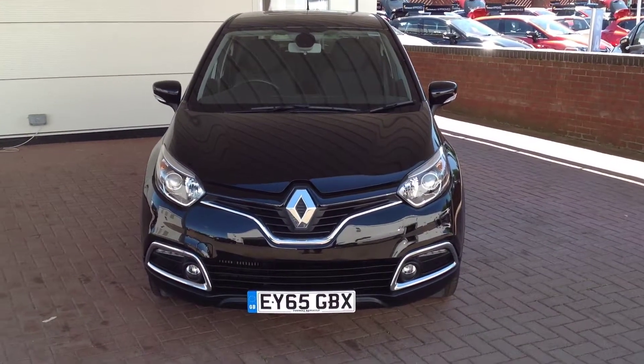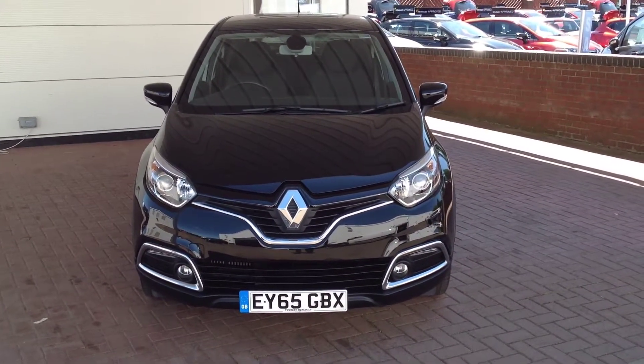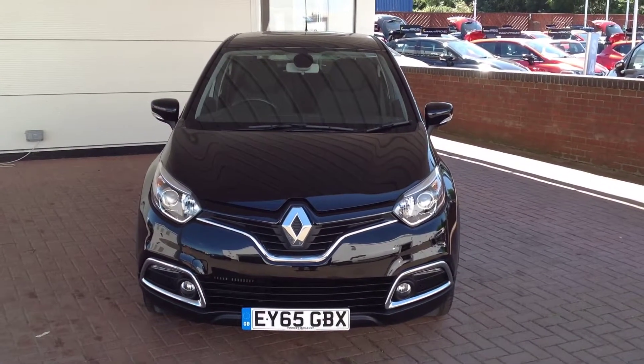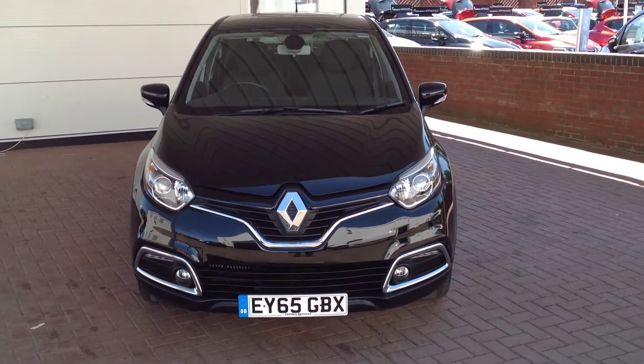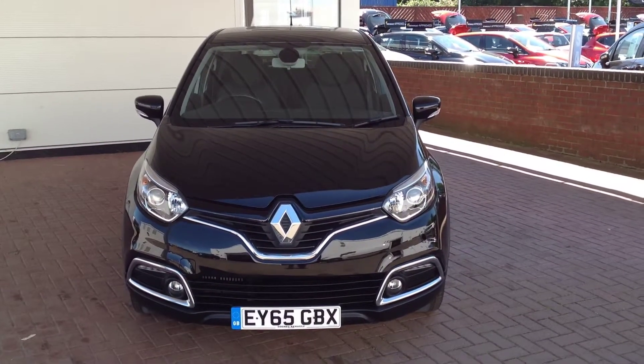Hi and welcome to Smith's Renault Peterborough. My name is Ricky and I'm here to show you around this Renault Captur. It's a 1.5 diesel automatic in the Dynamique S-Nav specification.